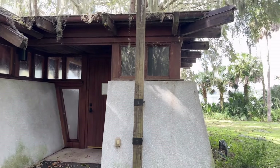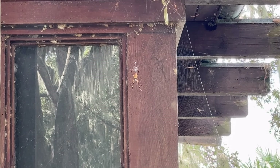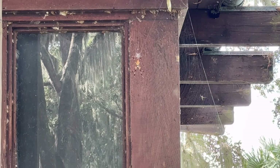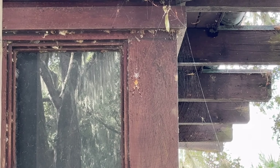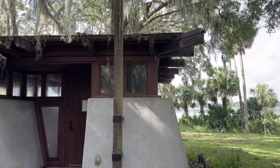Wait a minute — I rarely ever do a second stinger at the end of the videos, but I am so happy that I saw this now and not when I first walked up to this chapel, because I probably would not have gone in had I seen that. That is insane. That is a huge spider — also the size of my fist. And with that, we're done. We're going home.